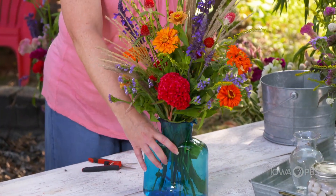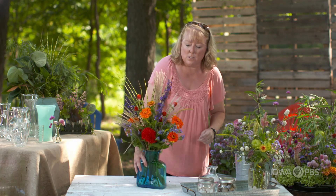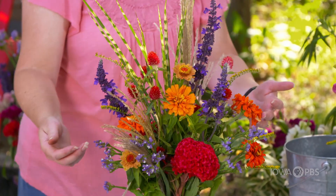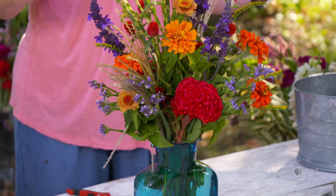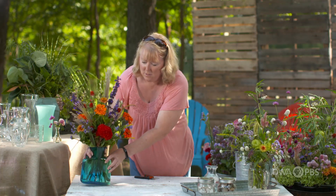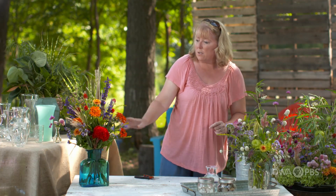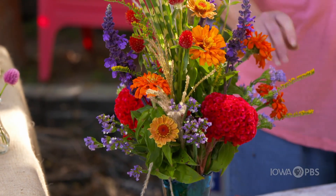I added some grasses, some variegated grasses, some grass flowers to this one as well — the salvia, some globe amaranth, some zinnias, and some celosia. Really bright colors. There's a little bit of goldenrod in there and statice as well. Most of this will actually dry pretty well too.